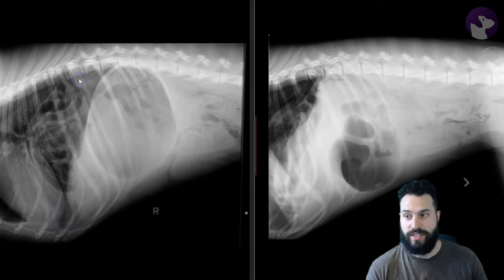We can see it in both lateral projections. When the right lateral is present, that extends a little bit further cranially, and that's because of the positioning of the diaphragmatic crura relative to the opposite lateral projection.